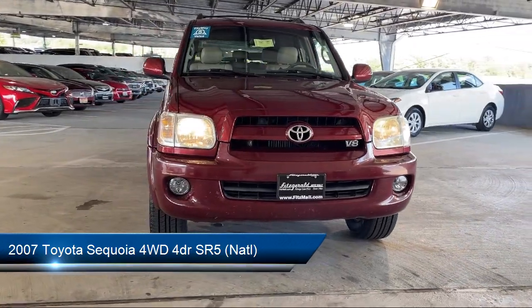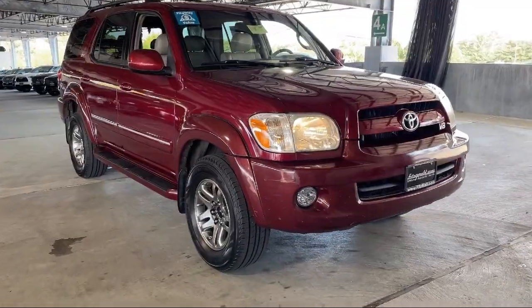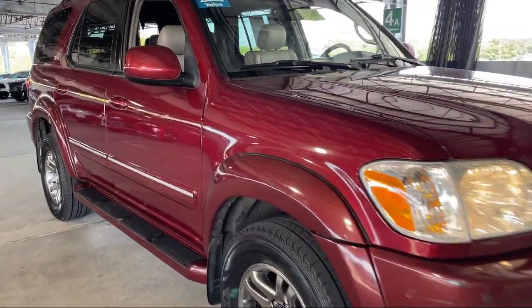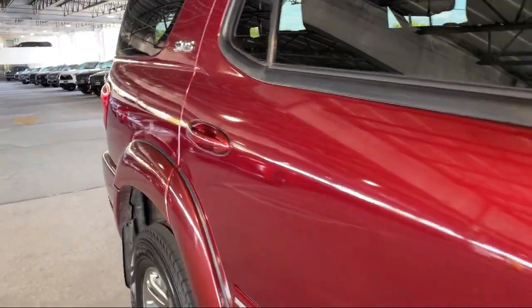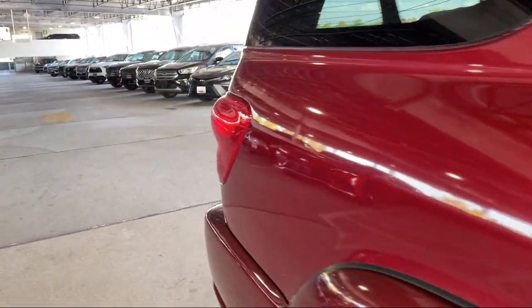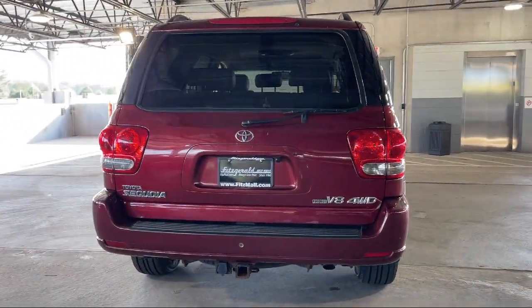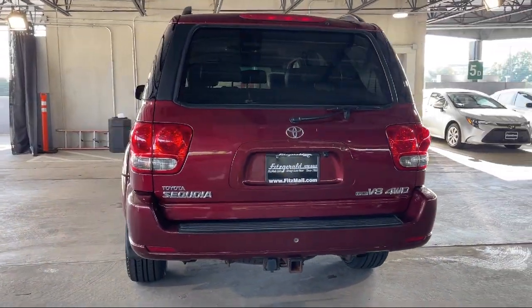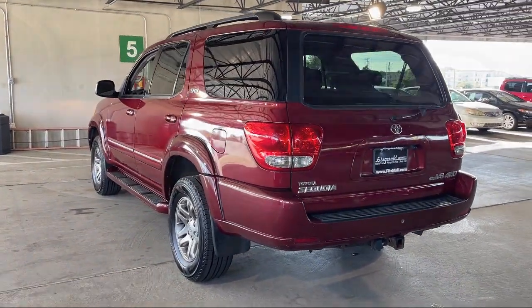It comes equipped with ventilated disc front brakes, rear air conditioning, leather trimmed steering wheel, multi-function remote keyless entry, universal remote transmitter home link garage door opener, steering wheel mounted cruise control, driver seat power adjustments, rear side curtain airbags, steering wheel mounted audio controls, privacy glass, and much more!